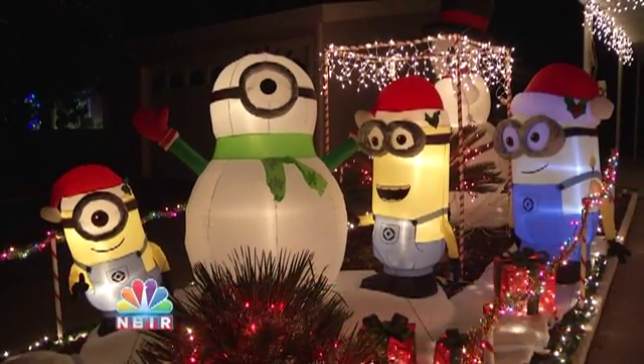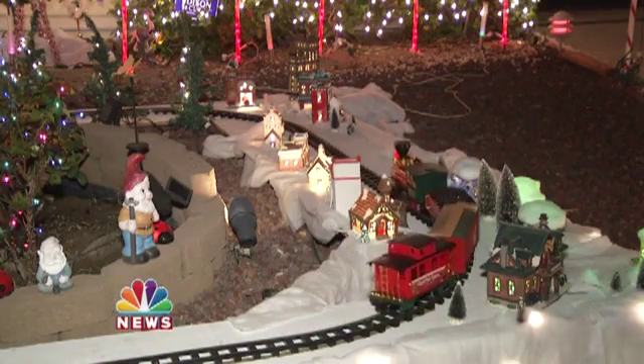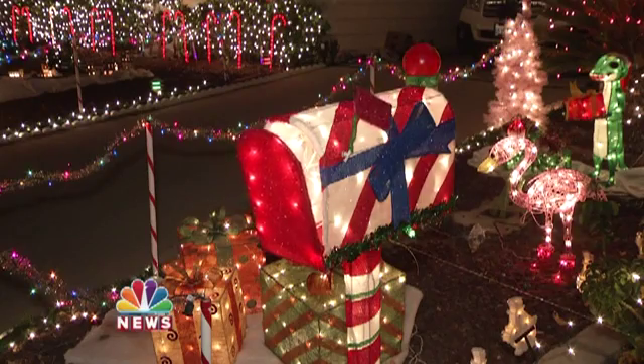Their front yard is filled with Minions glow-ups as you can see. The family says they are now up to 9,000 lights, and the display took three weeks to complete.